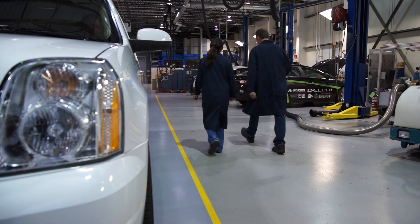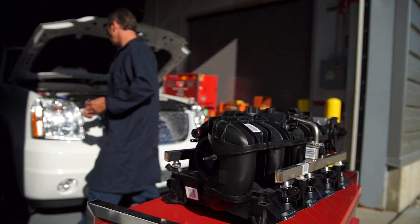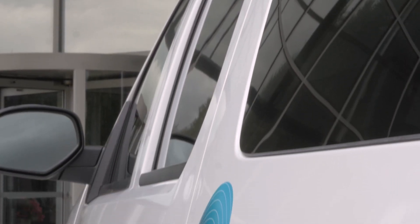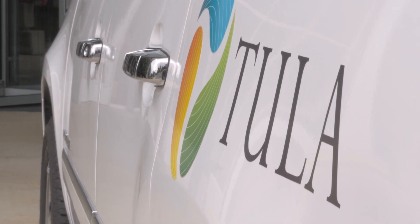A novel approach from a Silicon Valley inventor who knew nothing about engines can make a 20% gain in fuel economy in a GMC Yukon Denali. Delphi and Tula are now bringing that idea into production. Delphi's Jim Zizzleman explains.